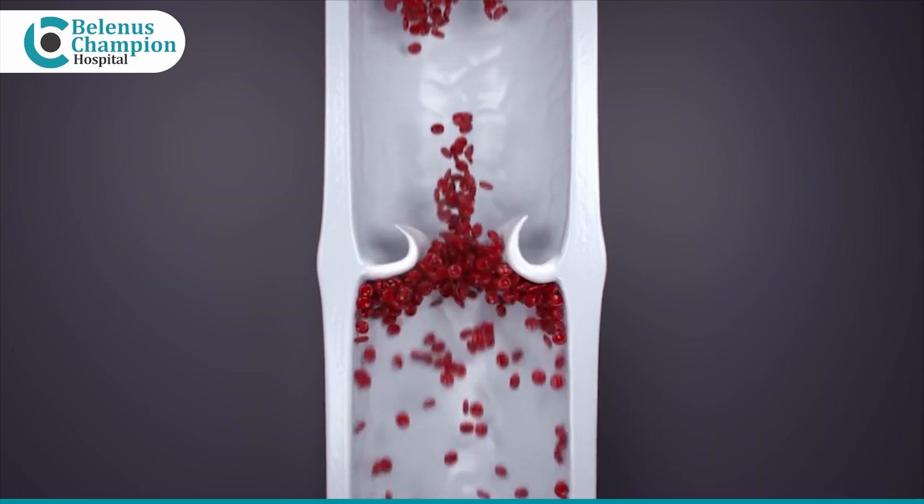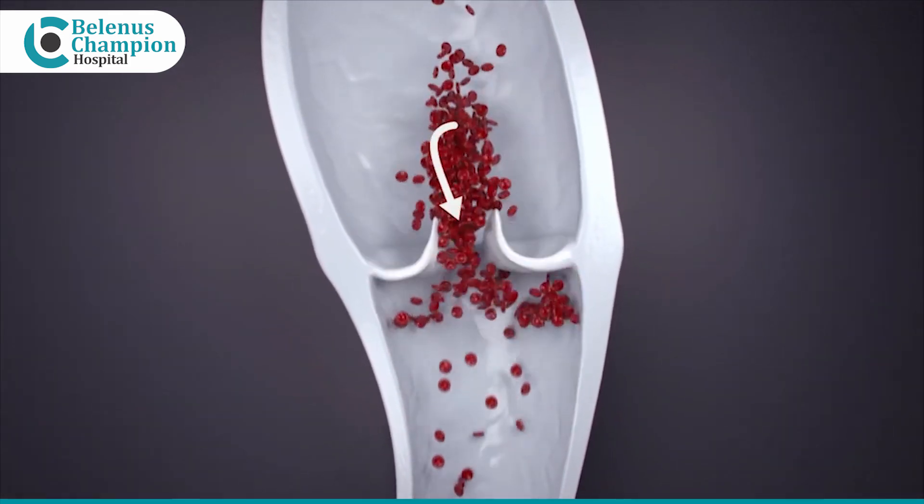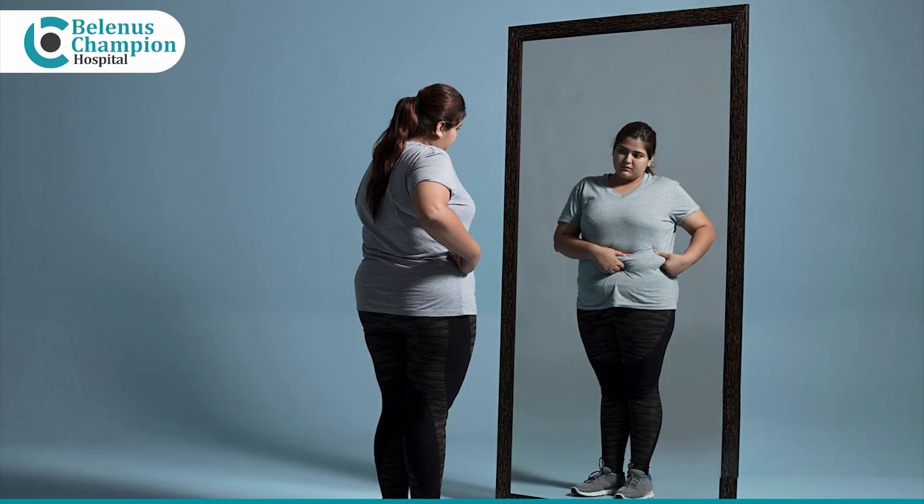Why does this happen? It is usually due to the damage of the valves in the veins. What are the causes of it? Standing for a very long time, obesity, pregnancy and hereditary causes.